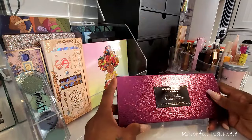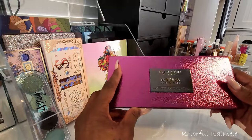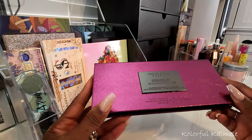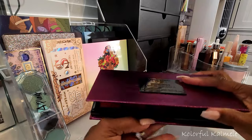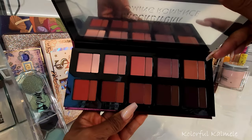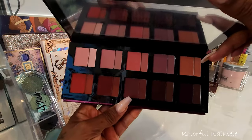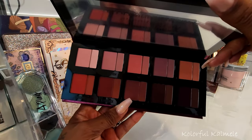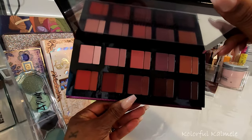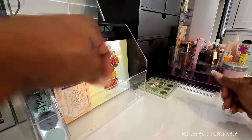I also picked up the Danessa Myricks Groundwork Blooming Romance palette a while ago but haven't played with it yet, because I don't typically work with cream shadows. I feel like I'll need to pull specific brushes and really take my time to perfect how I use it. I actually got some more dense eyeshadow brushes just to make my experience with this more pleasurable.